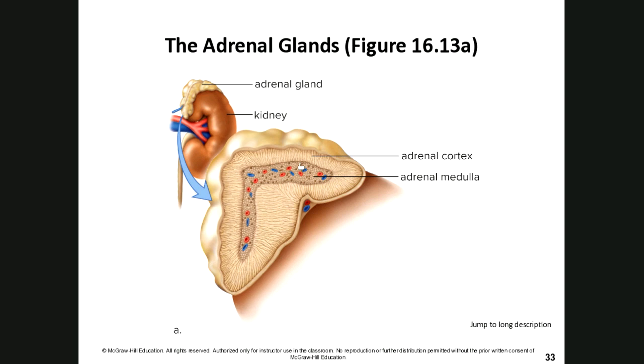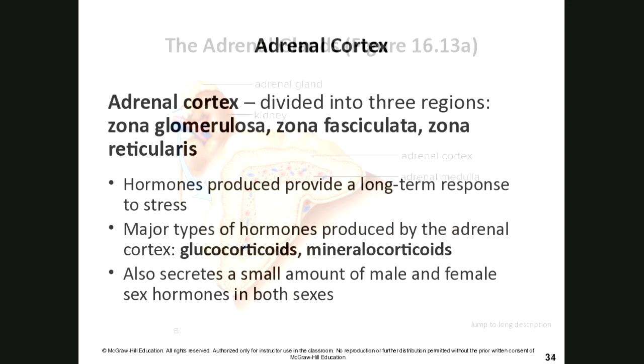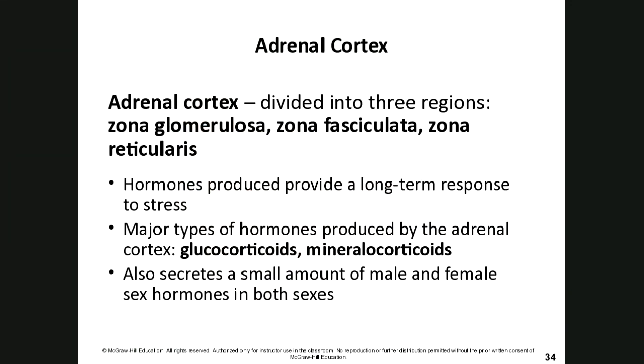The adrenal cortex — the outside portion of the adrenal gland — has three different regions: the zona glomerulosa, the zona fasciculata, and the zona reticularis. A good way to remember the adrenal cortex is: sex, sugar, salt. Hormones produced here provide a much longer-term response to stress compared to the short-term medulla response.